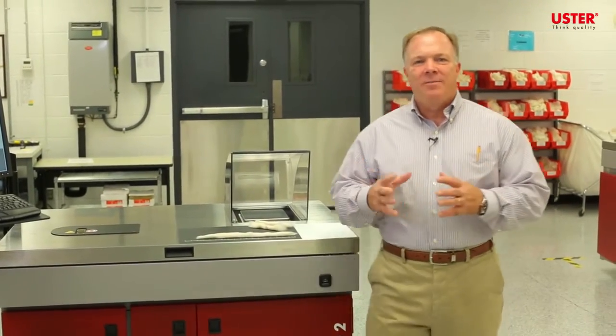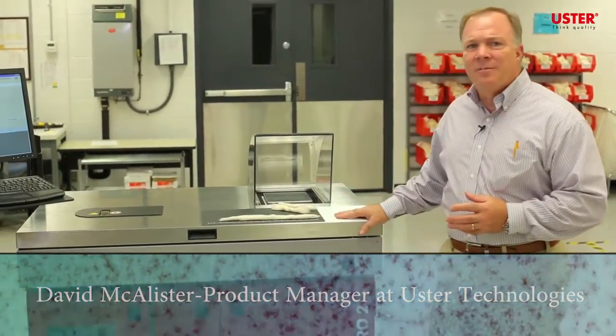Quality, waste, profits. Have you done everything to control them? Your competition has, and they've achieved it by using the APHIS Pro 2.